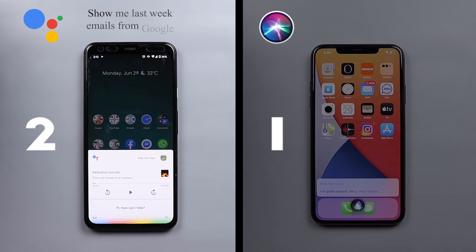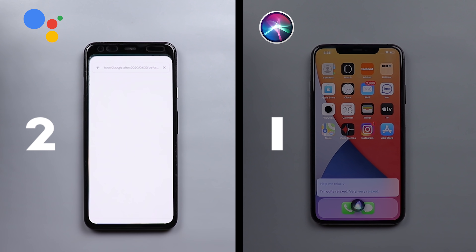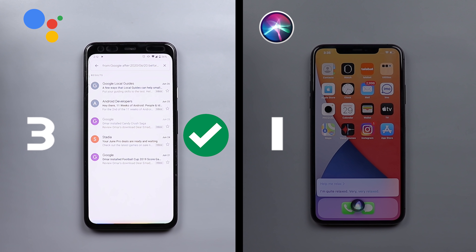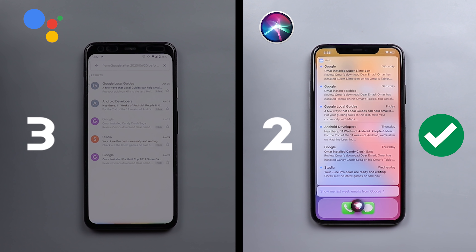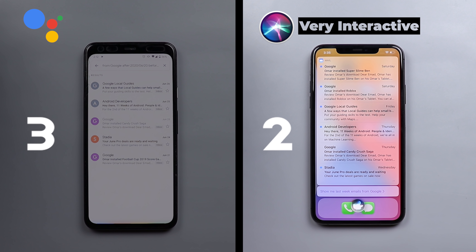I asked both to show last week's emails from Google. Siri reported six email messages from Google since last Wednesday — for example, last Saturday Google sent an email about Omar installing Super Slime Ben — and then asked if I wanted to hear the next one.